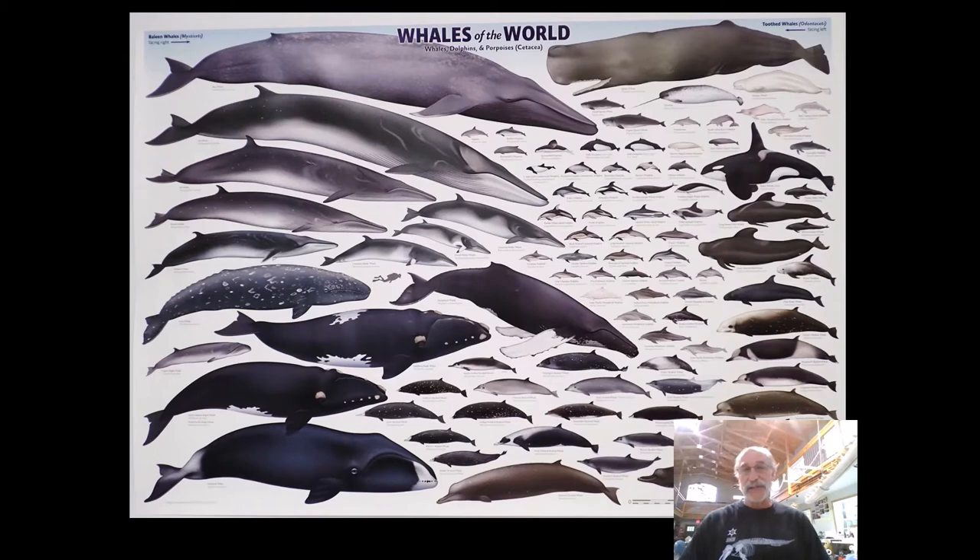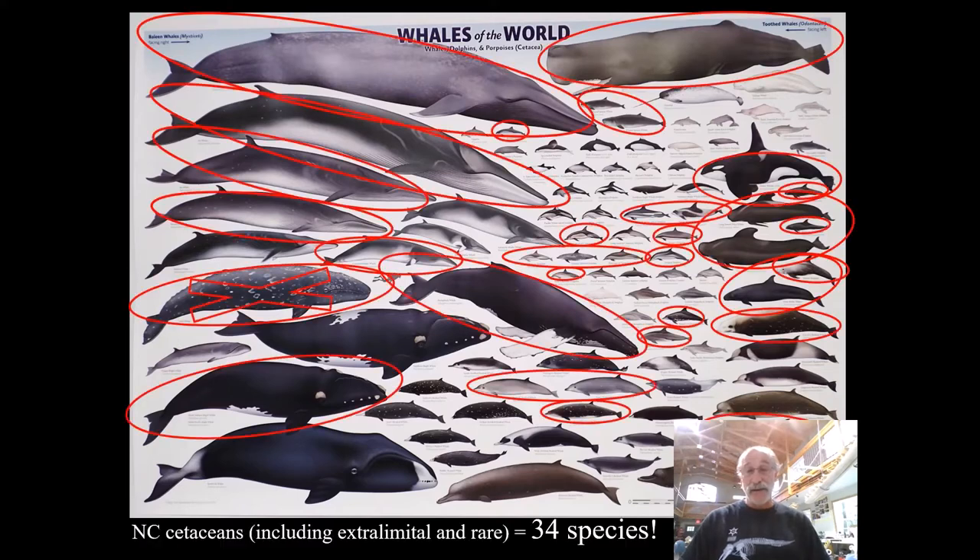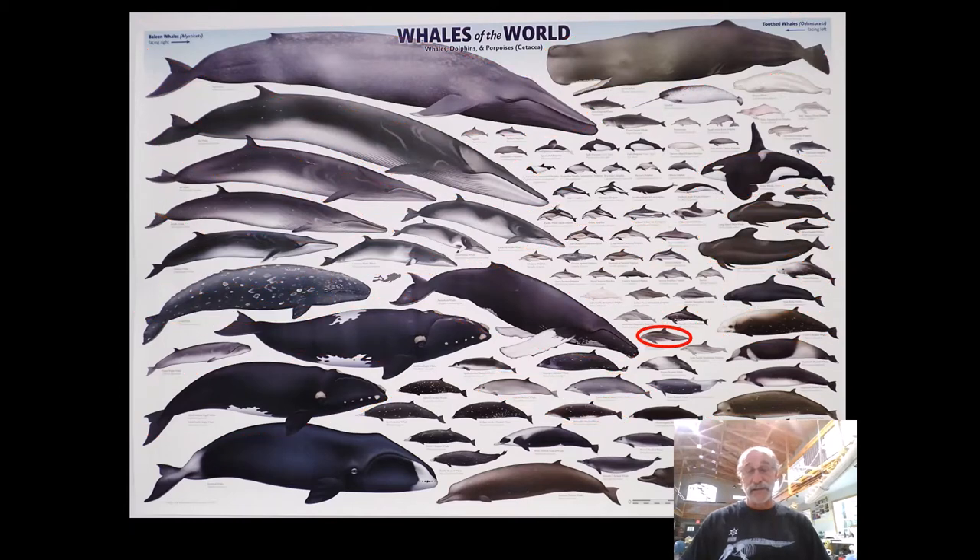This slide's about to get messy. I'm going to circle all of the species that we've documented in North Carolina — and there they are, 34 of them, and that's more than any other state in the nation. I think we have a world-class whale diversity here in North Carolina. The gray whale has an X through it because it clearly was in the North Atlantic and became extinct, presumably from hunting pressure in the 1700s. But all I'm going to talk about is the bottlenose dolphin, Tursiops truncatus, technically a small-toothed whale.